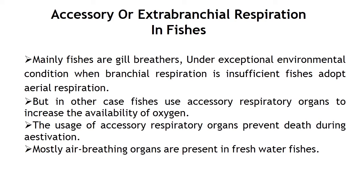Gills or branchiae are finely folded outgrowths of the branchial pouch with rich vascular supply so that gaseous exchange can take place easily. A few freshwater fishes and some brackish water ones have, besides gills, certain special structures for breathing atmospheric air. These are termed accessory respiratory organs, which increase the availability of oxygen and prevent death during estivation or summer sleep or when the water of the pond dries off. Mostly air-breathing organs are present in freshwater and brackish water fishes.